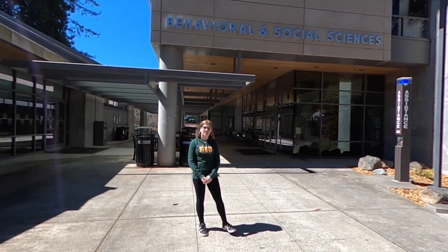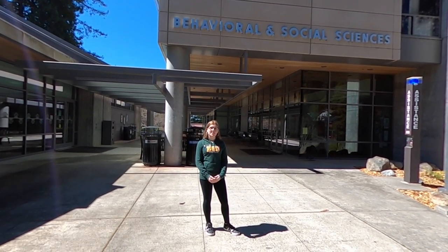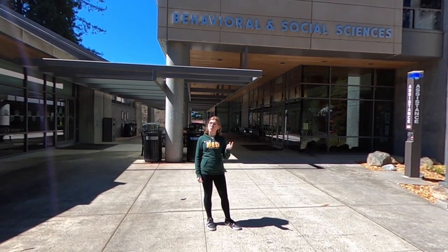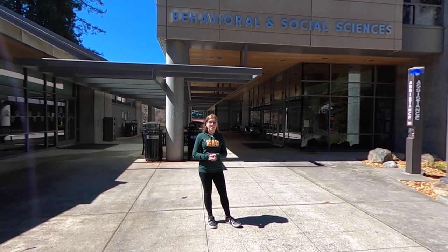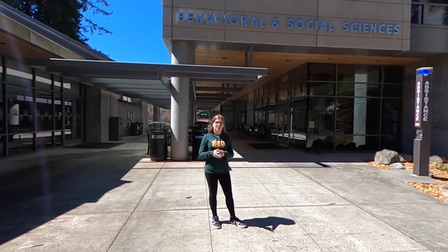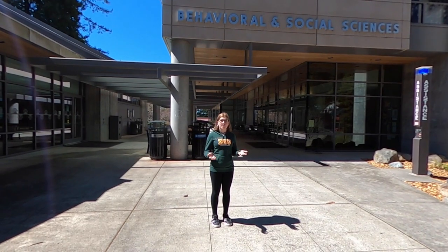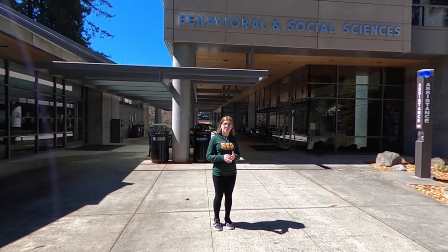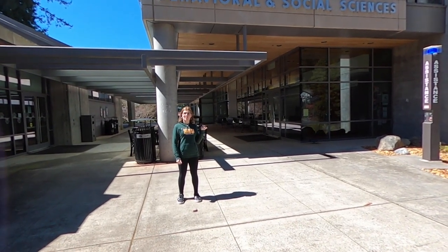Right now we're sitting outside of the Behavioral Social Sciences Building, also known as the BSS. It's home to 11 different majors, with psychology being the only one in the College of Professional Studies in this building. At the psychology department here, we have two different pathways that you can take: the graduate pathway and the non-graduate pathway. They help prepare you for what you're going to do once you graduate from Humboldt State University. Let's head inside and see the actual department itself.